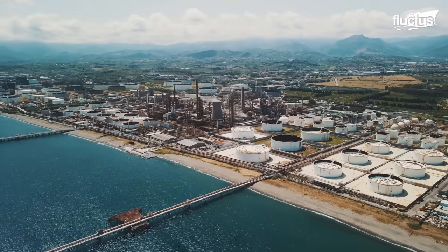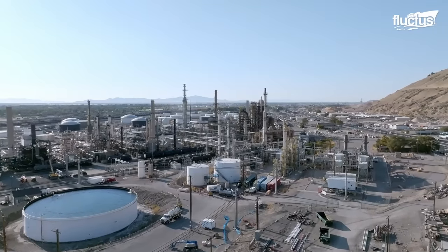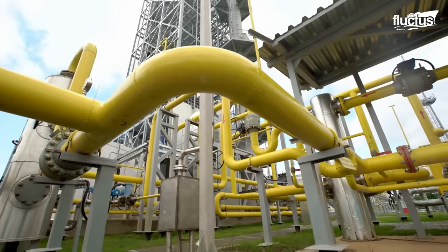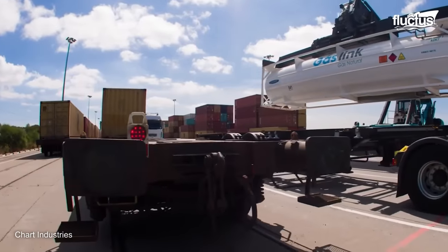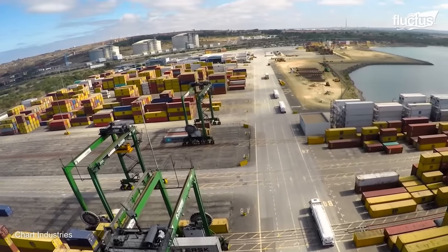LNG is distributed from its source, which can be an import terminal, distribution hub, or liquefaction plant. Cryogenic iso containers are then placed on a trailer and moved to the regasification station, where LNG is stored and vaporized for use.